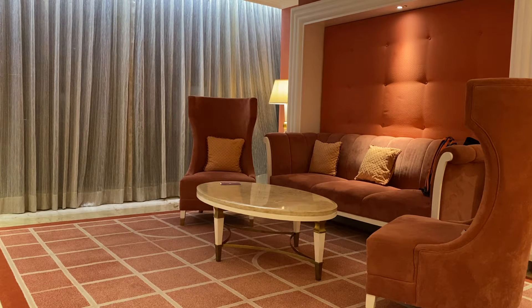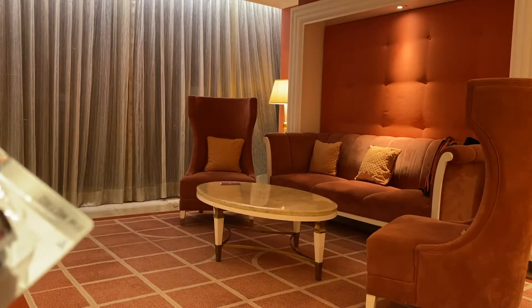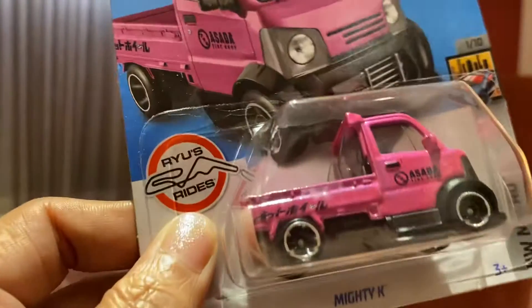As I promised, I'm going to open some Hot Wheels, but today I'm not going to do that yet because I'm preparing for that tomorrow, so please stay tuned for that Hot Wheels opening. As you can see, my background is different today because we are currently having a staycation here in Okada Manila. It's a really nice experience and I'm going to vlog that soon, so hopefully you can stay tuned.